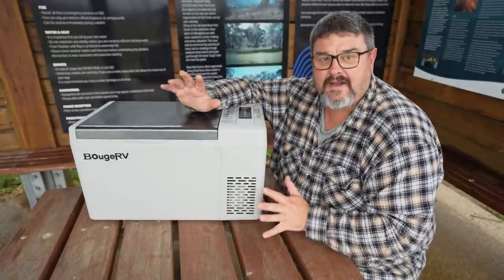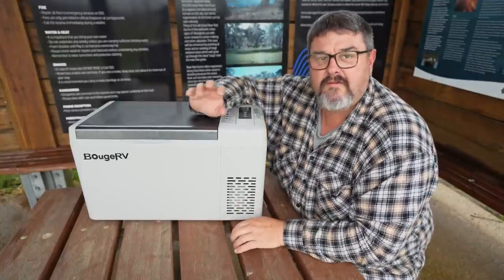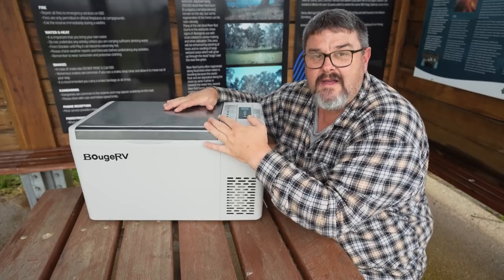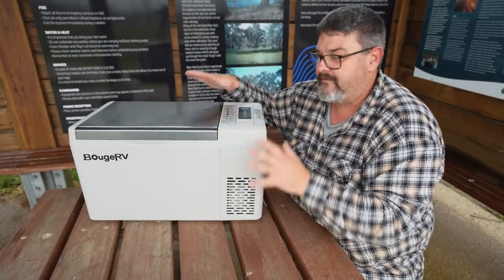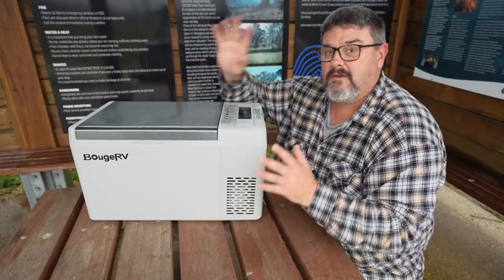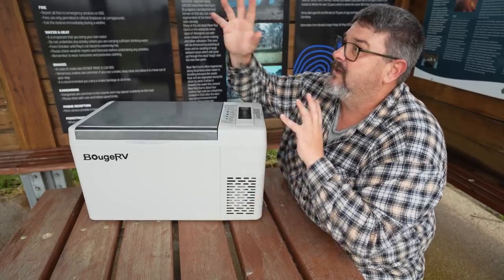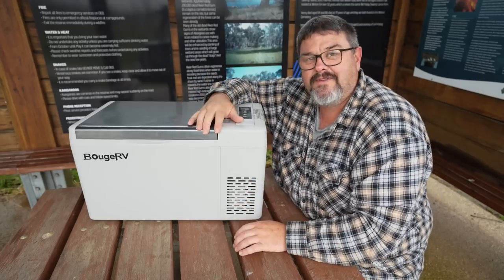Before I get started, a couple of quick disclaimers. You would have seen at the top of the screen at the very start of the video a sign that said 'Includes paid promotion.' The fridge is the payment — I get to keep this fridge forever in lieu of me filming this video review. I'm at the Winton Wetlands, under a corrugated iron roof because it's currently raining and a bit windy, so there could be a little bit of raindrop noise in the background.